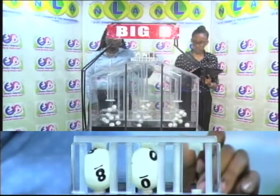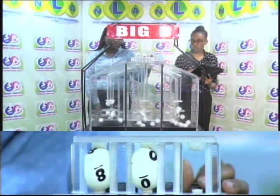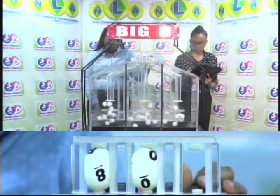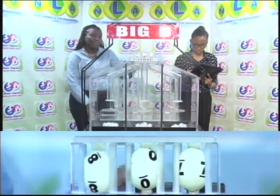The first ball is 8, followed by 0, and 0 is followed by 7. The Big D winning number is 8-0-7.